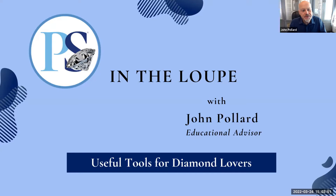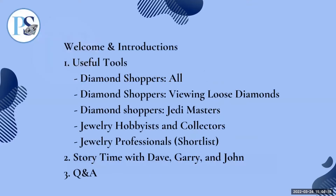Hello, everyone. Welcome to today's webinar, Useful Tools for Diamond Lovers. My name is John Pollard. I am Senior Director of Education for the International Gemological Institute, an educational advisor for PriceScope.com, and your host for the In the Loop webinar series. PriceScope is the world's largest diamond and jewelry community with over 100,000 registered members, teaching consumers how to buy diamonds for more than 20 years.